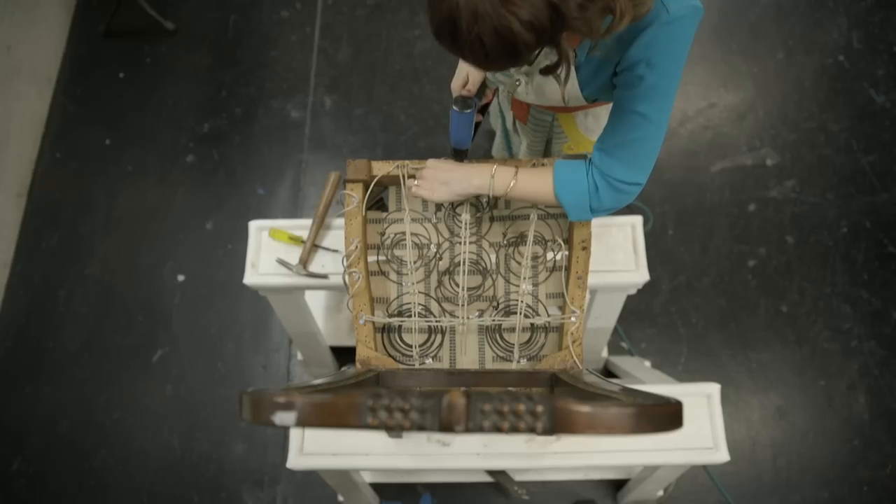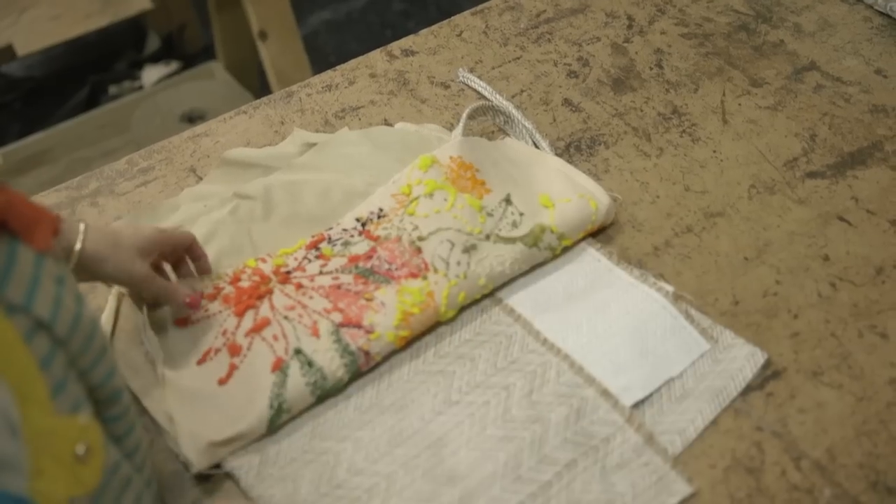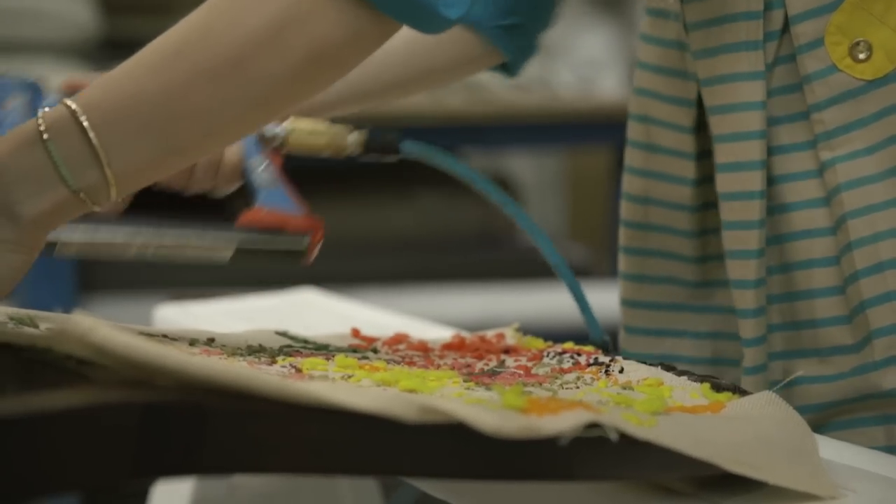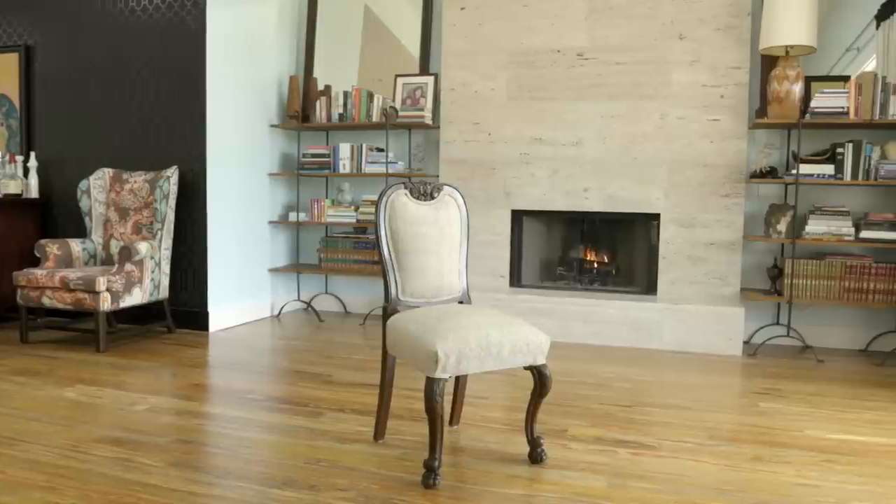We're kind of stuck in this time period right now where it's so standard to go out to a big box store and buy the same sofa that a gazillion other people have.